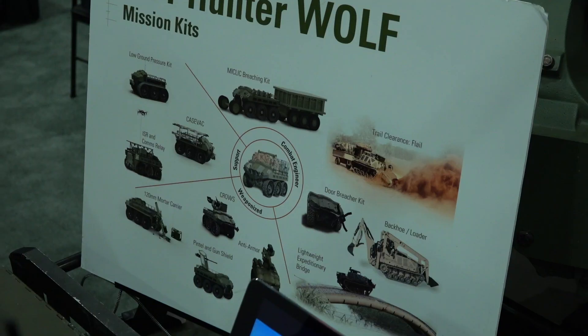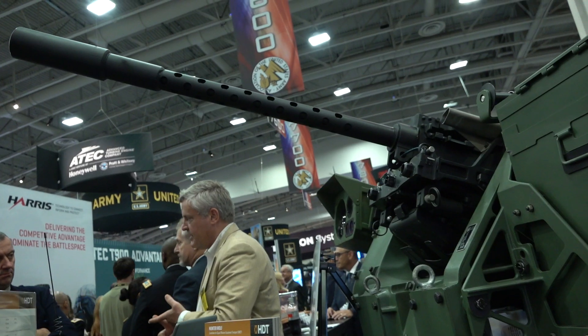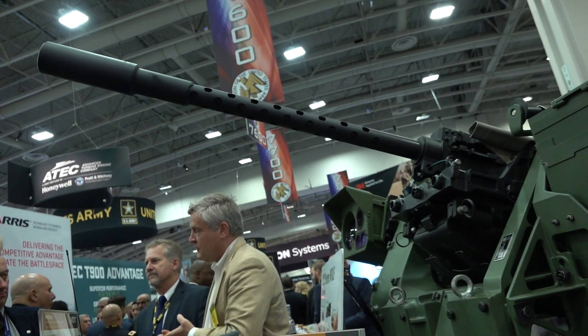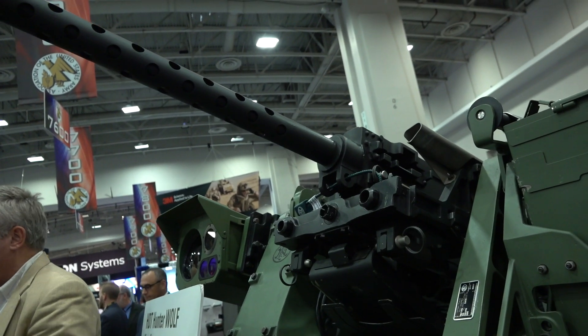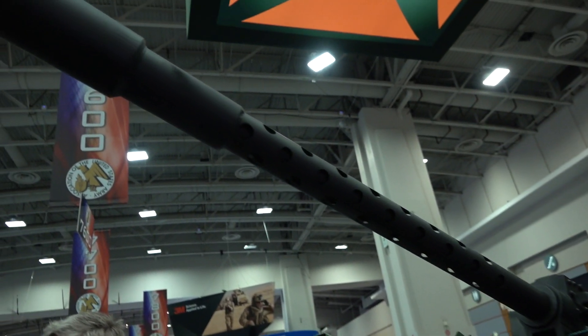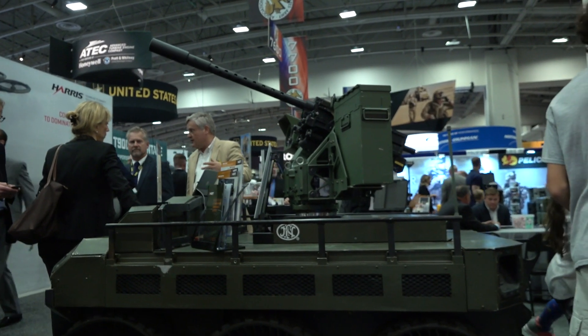You can look at things like dismounted engineer systems — mine rollers, flails. You could look at systems like a front-end loader, backhoe, things to dig in placements and fill HESCO barriers. Those are all examples of modular mission payloads. The weapons system to improve lethality is obviously something important from the squad level and also in the Marine Corps. HDT is agnostic to the modular mission payload — we look at what it can do to increase the squad's lethality and effectiveness. Whether it's a Kongsberg Crowes or an FN Herstal unit, those are all valid and viable because the system will support that.